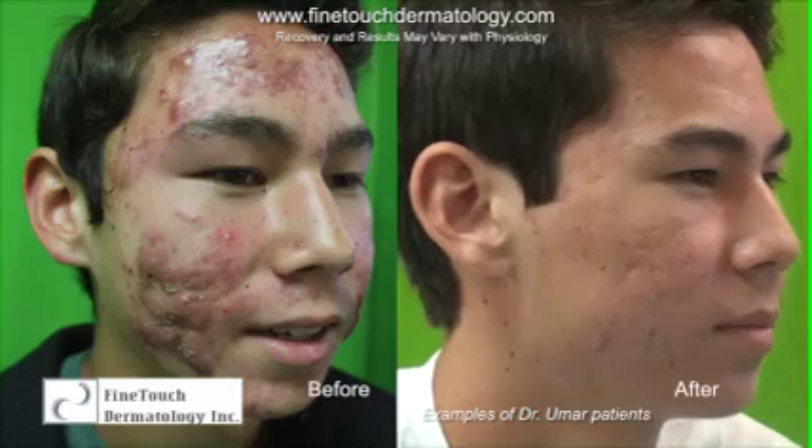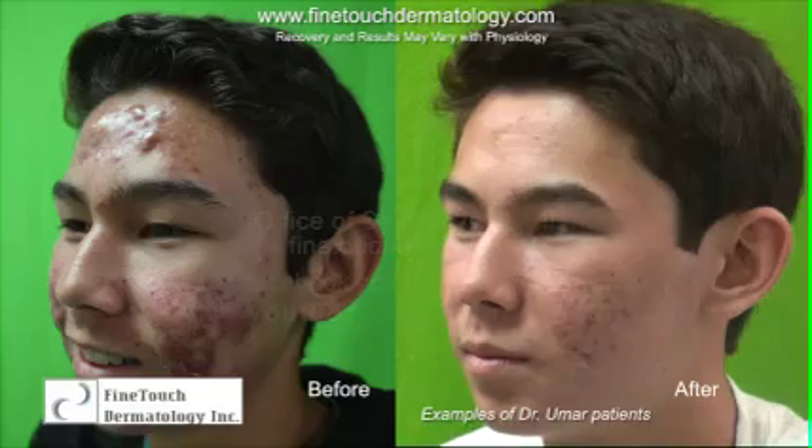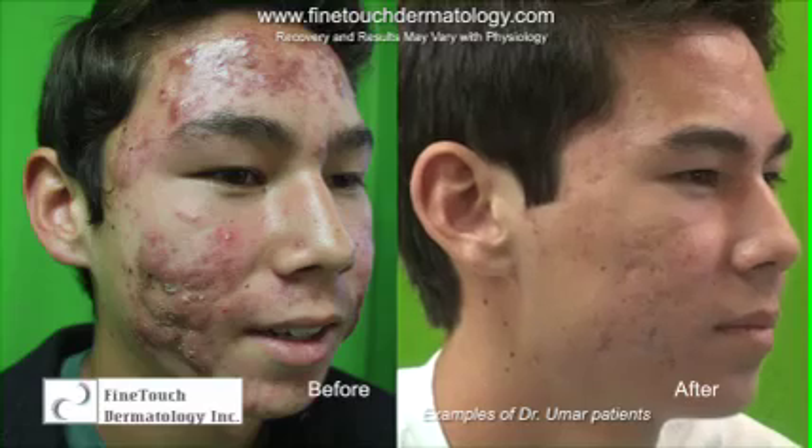So that said, what other options exist for patients in that situation? In my clinic, we have patients that have severe acne that either have not responded to Accutane, are poor candidates for Accutane, or will not take Accutane for any number of reasons. We've successfully treated those patients using photodynamic treatment.